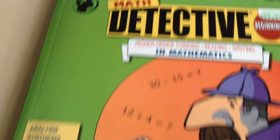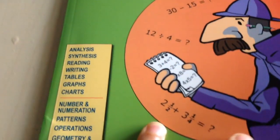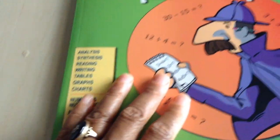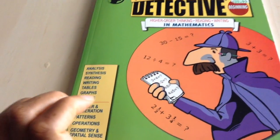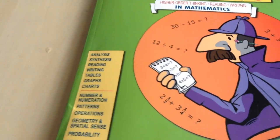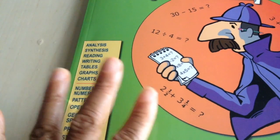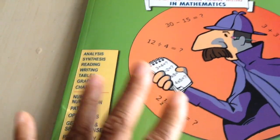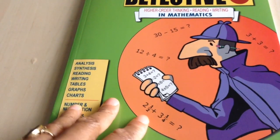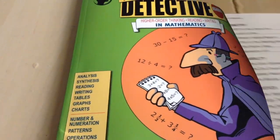This is for grades three and four. It is part of the critical thinking series, so there are many different books related to critical thinking and different subjects in this book series — not only math — and I will show you those in a little while.